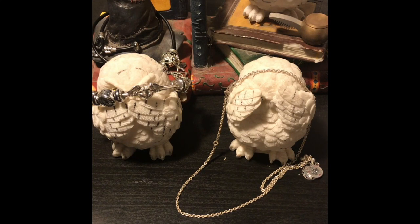Hey guys, welcome back to another video. I just wanted to show you the new charms that I got from Pandora and kind of everything that I've been working on design-wise and just a couple of new pieces that I've got in the past few months.